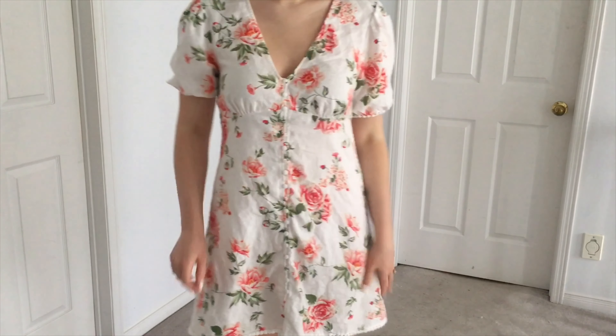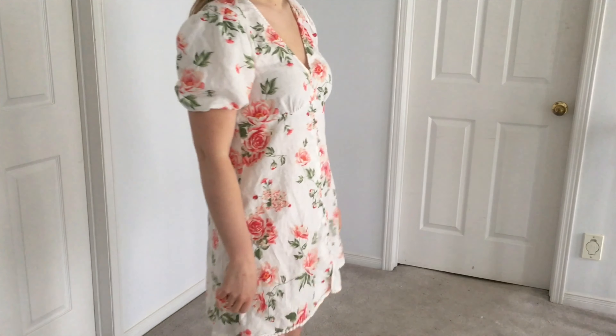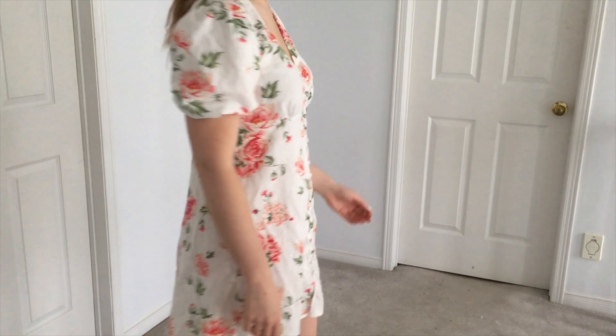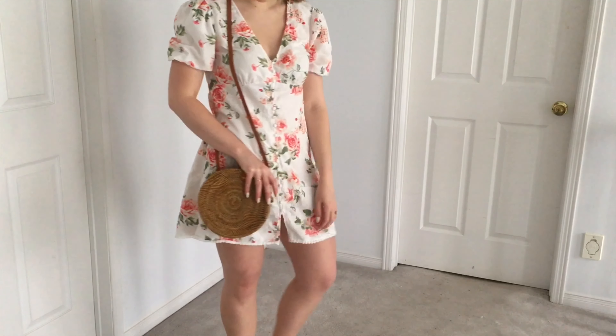Wearing the same rose gold sandals, I'm going to pair it with my next outfit. You will have seen this dress already if you saw my last clothing haul, but it's another white floral dress, and I've paired it with this really awesome straw bag that I picked up.